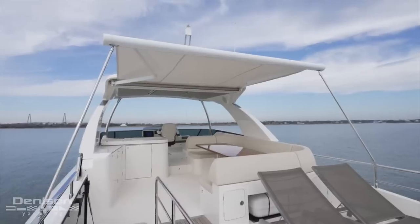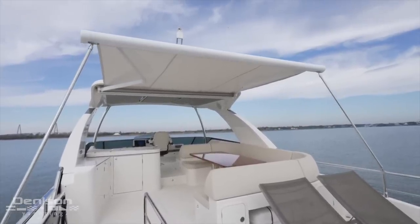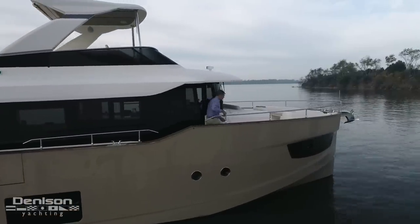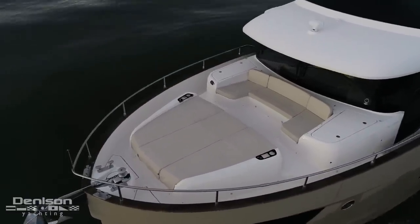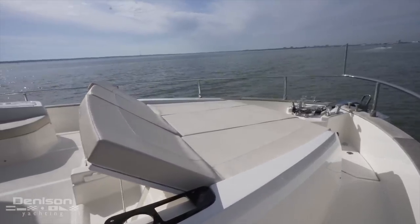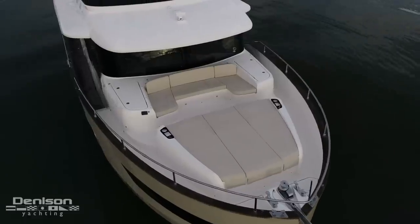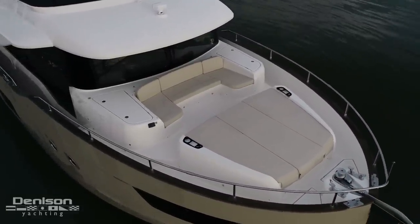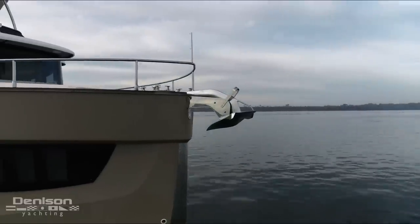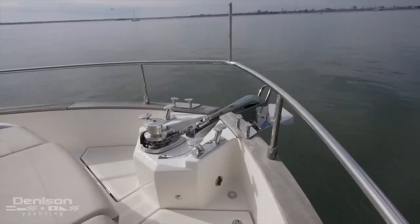Overhead is the hardtop and electric sunshade that I mentioned as one of my favorite features. Up here just in front of the windshield you'll find a forward-facing seating area, and forward of that is a sun pad with adjustable backrest for enjoying the ride while reclining. There are large top-loading lockers on port and starboard for line and fender storage, and all the way forward is the beautifully polished stainless anchor on a chain rode handled by a powerful quick electric windlass.